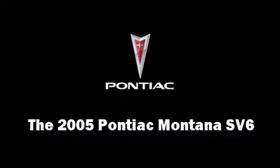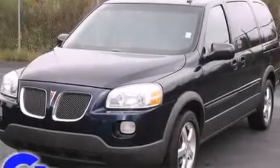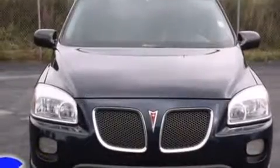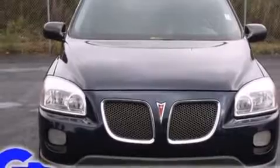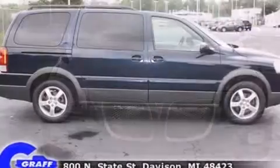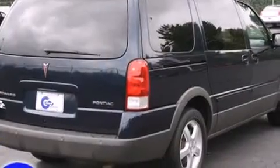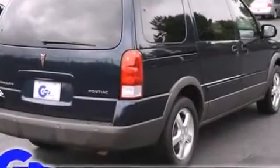Here's a great deal on a 2005 Pontiac Montana SV6. This seven-passenger van provides exceptional value. A 3.5-liter V6 engine pairs with a sophisticated four-speed automatic transmission, providing a smooth and predictable driving experience.